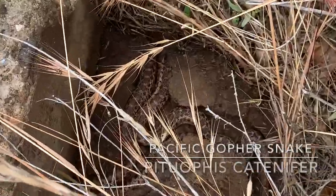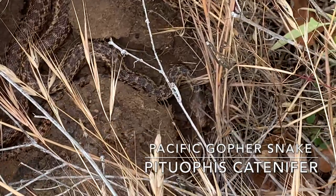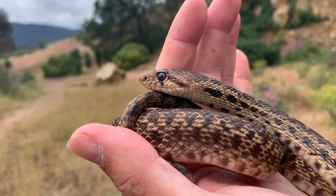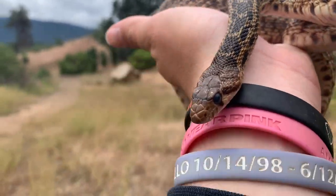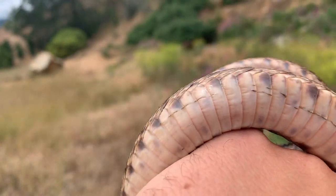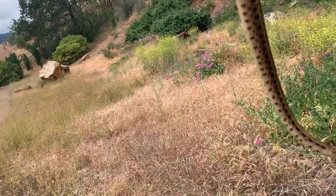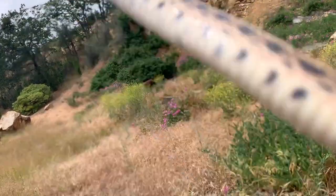On our first flip we have a gopher snake right here — a Pacific gopher snake — we're going to pull him out real quick. Here is a closer look at this gopher snake; it is in shed as you can see with that blue eye, and it's got some nice pink coloration on the bottom side. But we're going to put this guy back because we are looking for kingsnakes.